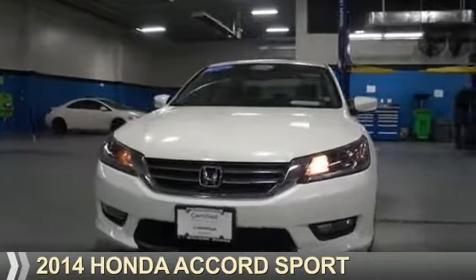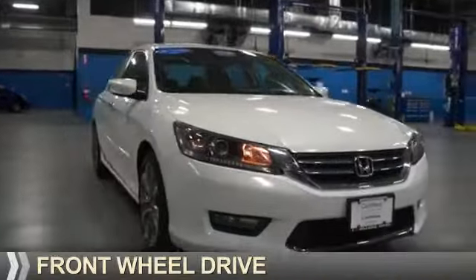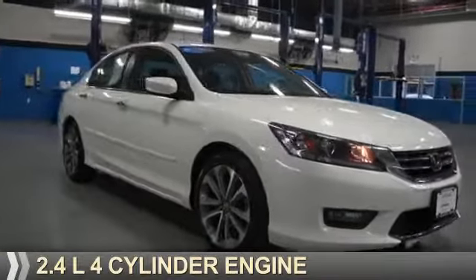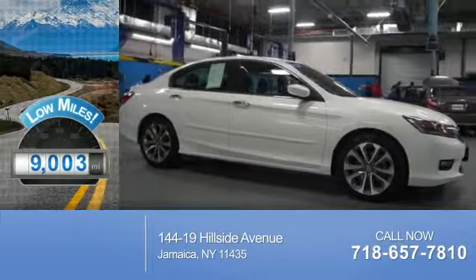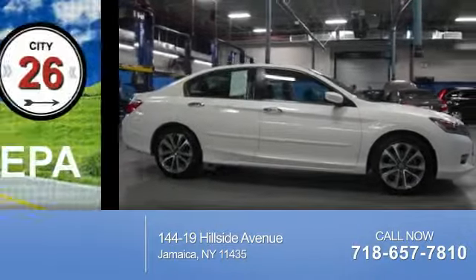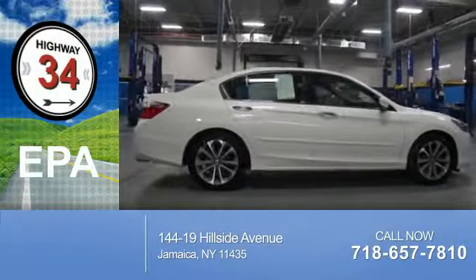Presenting the 2014 Honda Accord. It's powered by Front Wheel Drive, a 2.4-liter, four-cylinder engine. With fewer than 10,000 miles, this vehicle is like new. Great fuel efficiency saves you money by requiring fewer trips to the gas station.